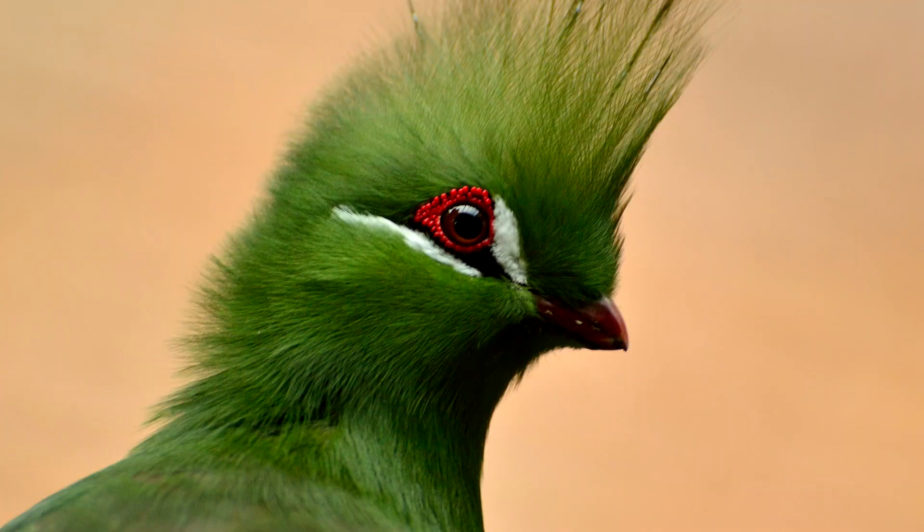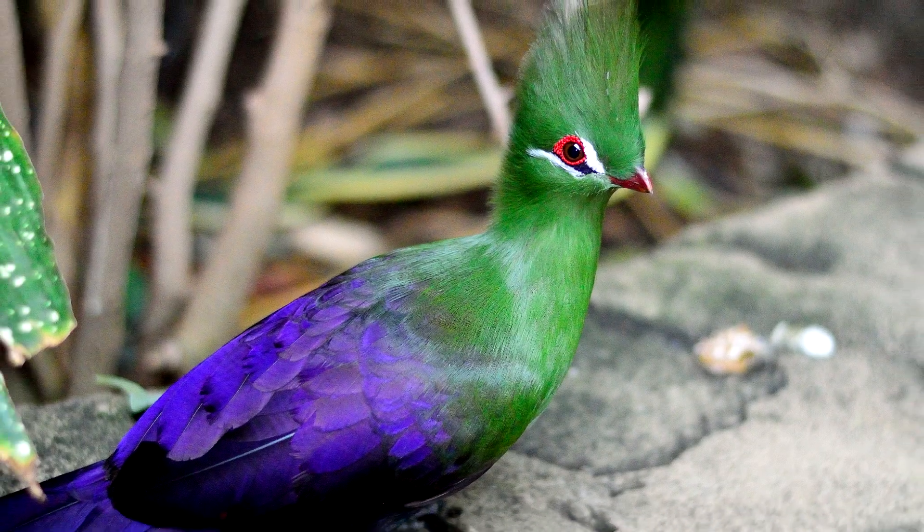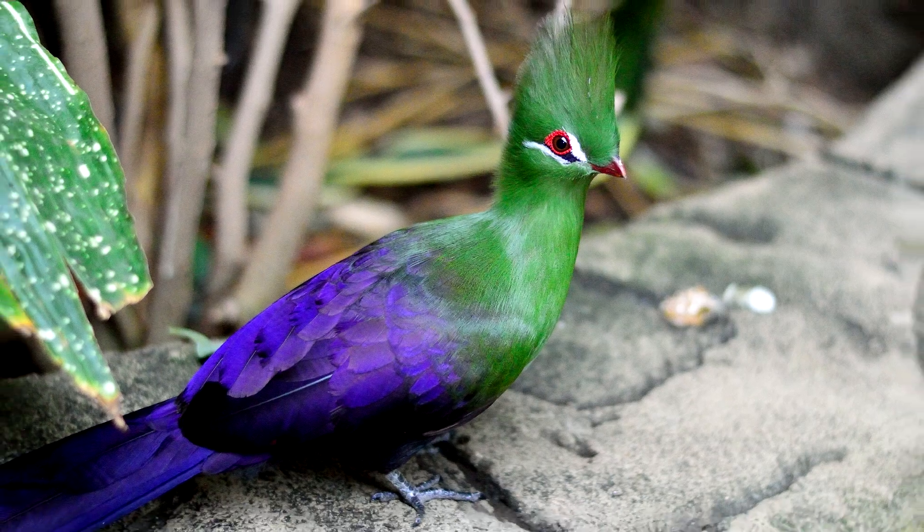A true fact about Turacos is that their babies have wing claws which help them climb around in trees — which, now that I think about it, doesn't help them seem more real.